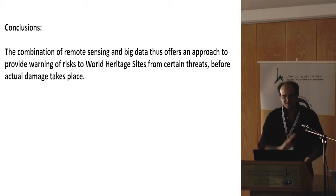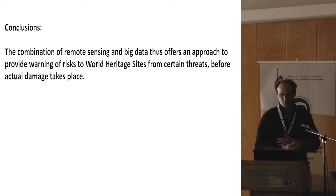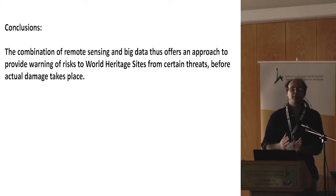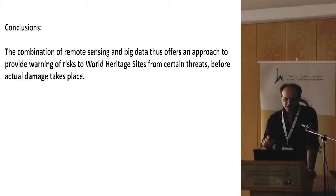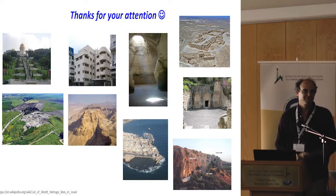In conclusion, the combination of remote sensing and big data can offer an approach to provide warning of risk to a world heritage site from certain threats before actual damage takes place. Maybe the endangered list should not be updated on an annual basis, but when things happen. These are photos of some world heritage sites in Israel — thank you for your attention.